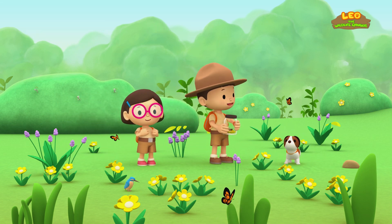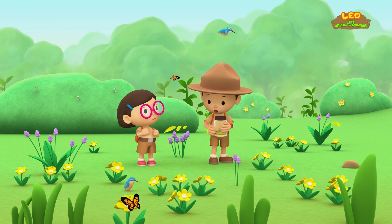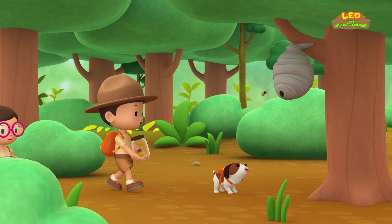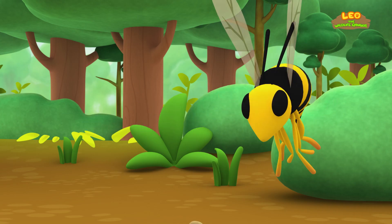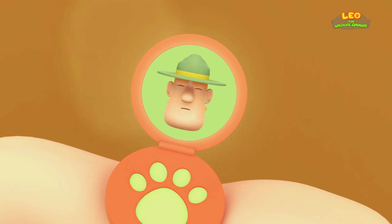Here we are at the flower field. I see flowers, butterflies, birds, but no bees. Let's try to look for a beehive in a tree. What is it, Hero? You already found a beehive? Great work! But this bee looks a bit different, though. Careful, Junior Rangers! That's not a honeybee — that's a wasp!